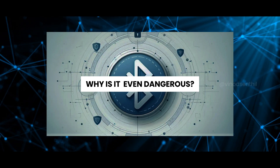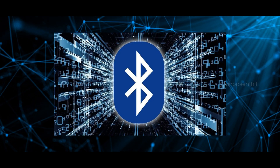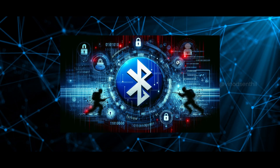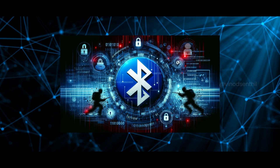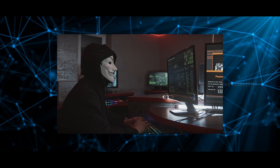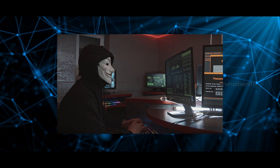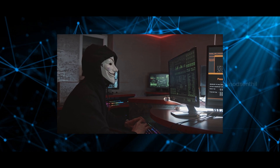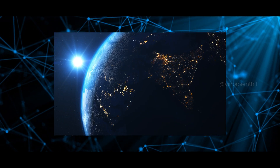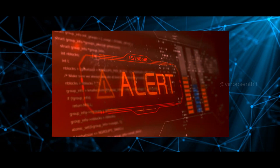Why is it so dangerous? What makes BLEED so dangerous is its stealth. It operates on the low energy spectrum, which means it is hard to detect. Plus, hackers can target multiple devices simultaneously without leaving any physical trace. Combine this with 4 billion active Bluetooth users across the world and you have a global-scale vulnerability.